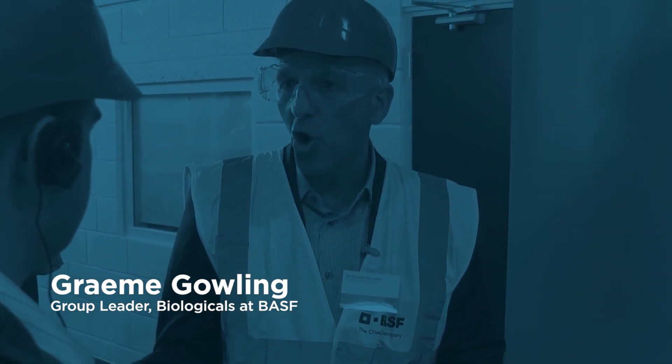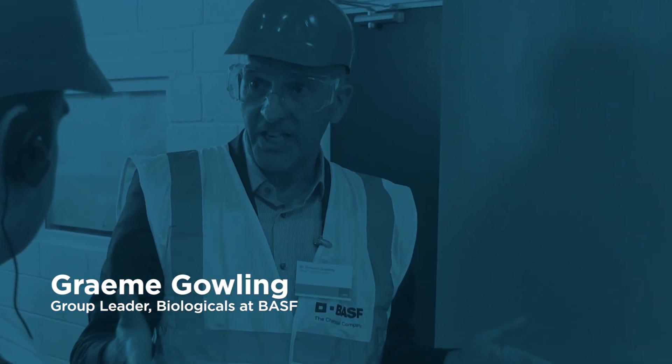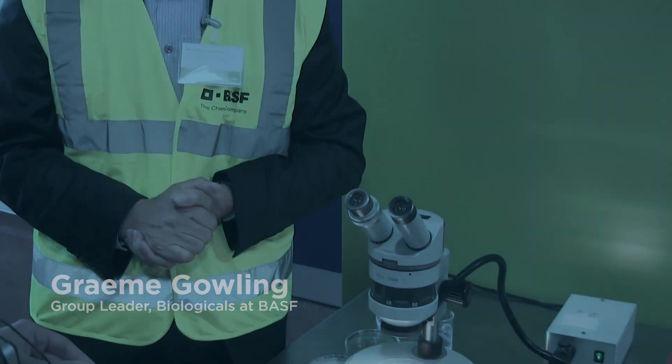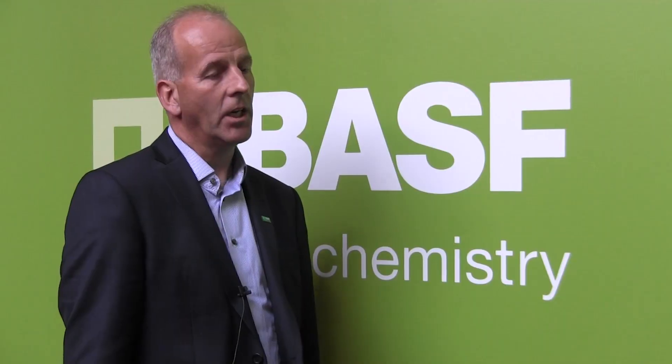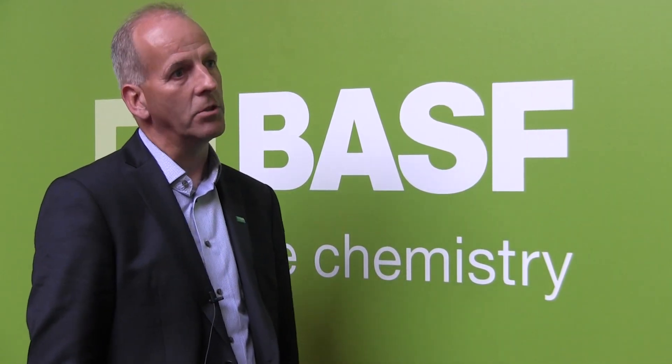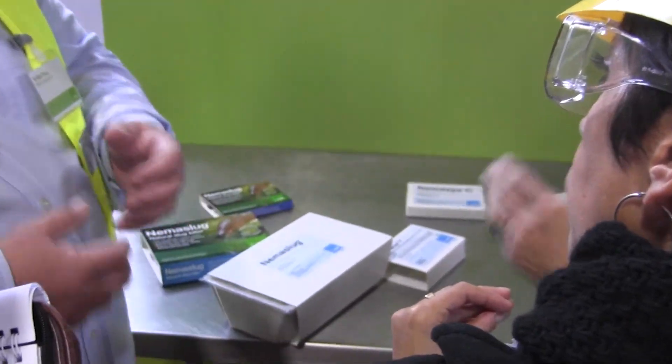Graham Gowling is Group Leader, Global Biologicals Marketing for Functional Crop Care. His first degree was a bachelor's in agricultural zoology, so he understands what it's like to help run a facility that manufactures actual living creatures. Biological products have been around for a number of years, starting as niche solutions for innovative growers. But what's changing now is how biologicals can be incorporated into the full crop protection portfolio — bringing them together with chemistry to provide solutions that enhance crop protection, helping growers and farmers meet the regulatory and quality standards they now need to address.